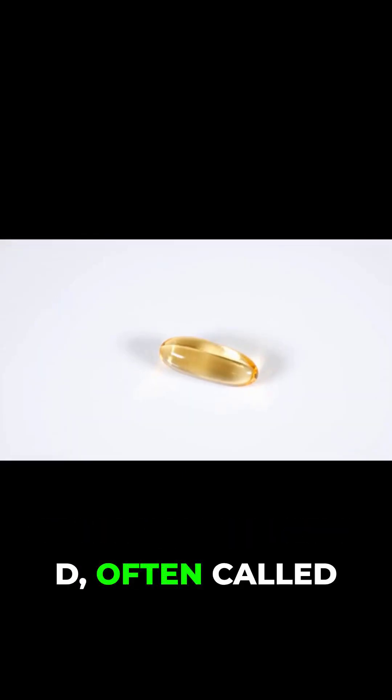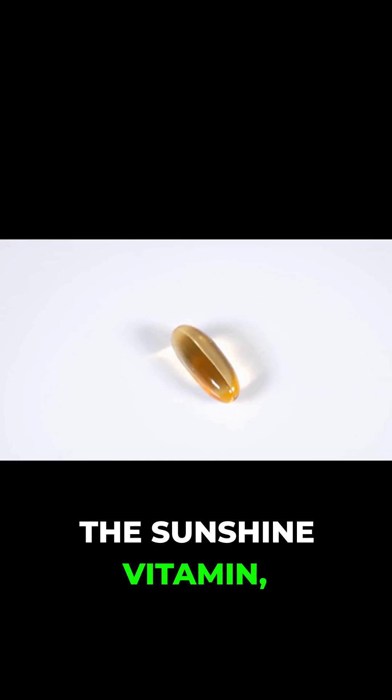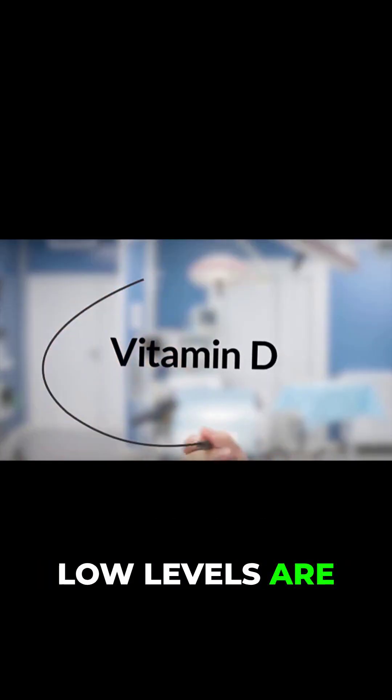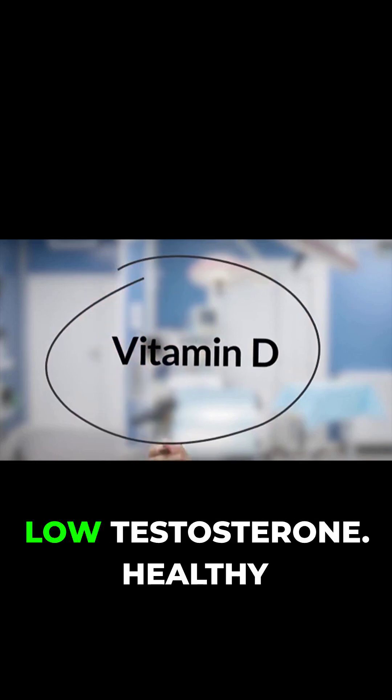Vitamin D, often called the sunshine vitamin, actually acts like a hormone. Low levels are strongly linked to low testosterone.